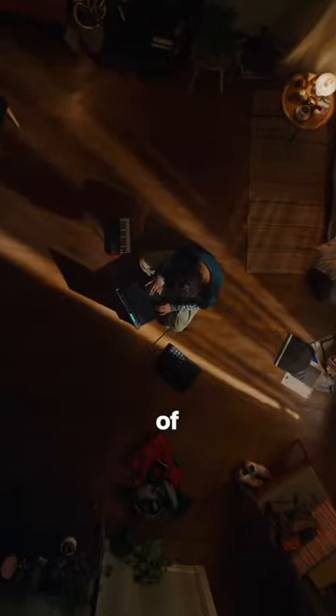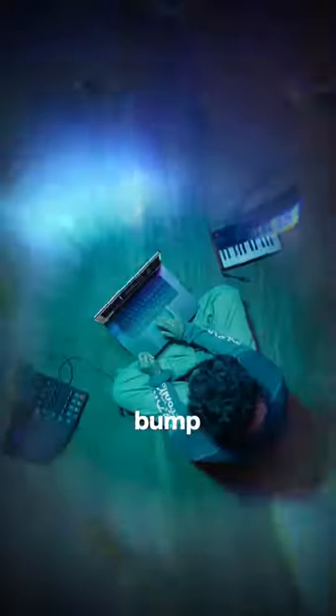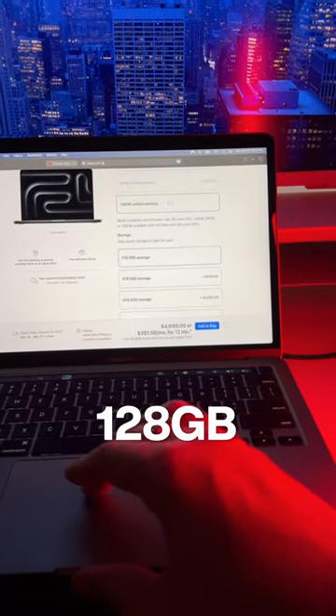Unfortunately, this is still at 8GB of RAM, so you'll probably want to bump that up. These come in a brand new space black color that I want to get my hands on immediately, and you can now spec a MacBook up to 128GB of RAM.